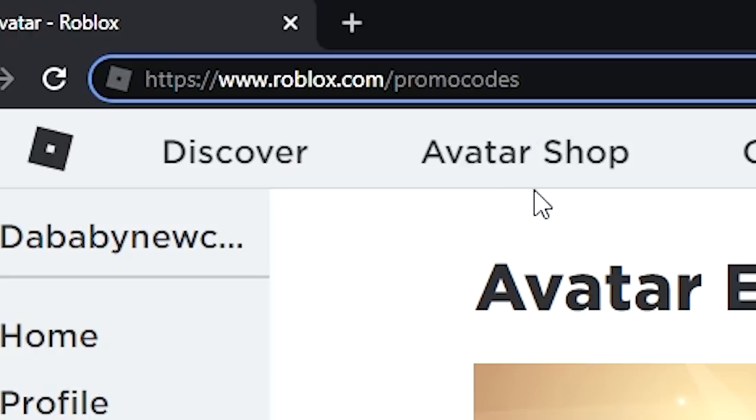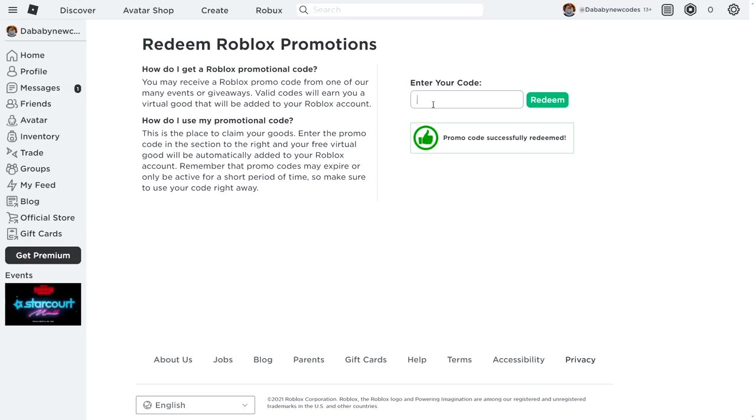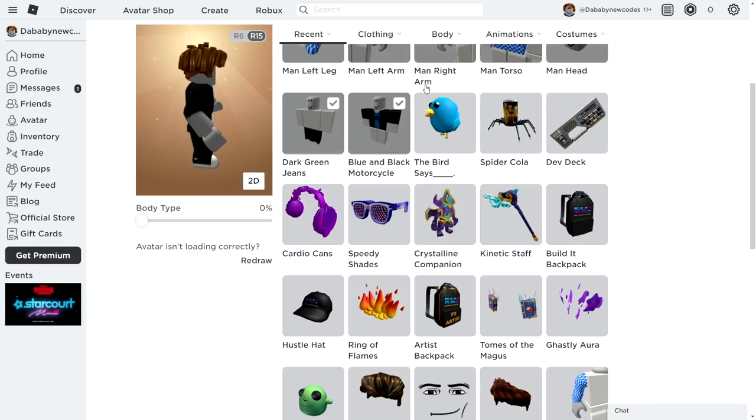Now we're going to the official Roblox promo code site, also linked in the description. Roblox seems to be moving away from this site and making separate games to redeem codes instead, which is a bit odd. The codes to redeem here are: 'roblox802021' — successfully redeemed; 'spidercola' — an older code most of you may know; and 'tweetroblox'. That gives us three more items added to our inventory, bringing our total to 13 free items just from redeeming promo codes.